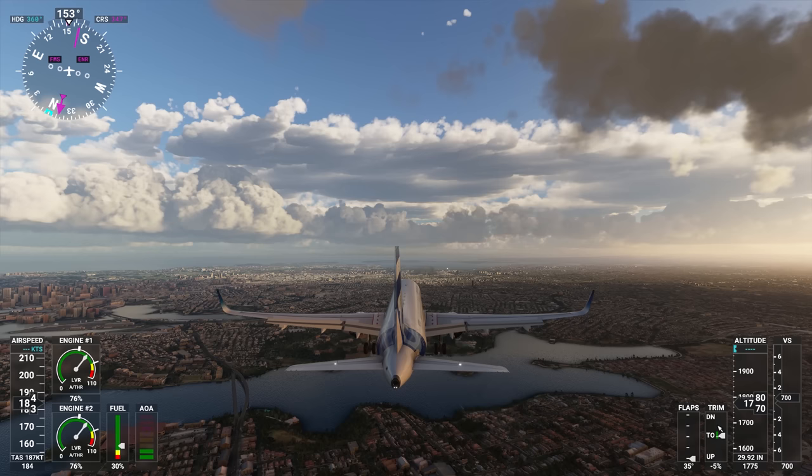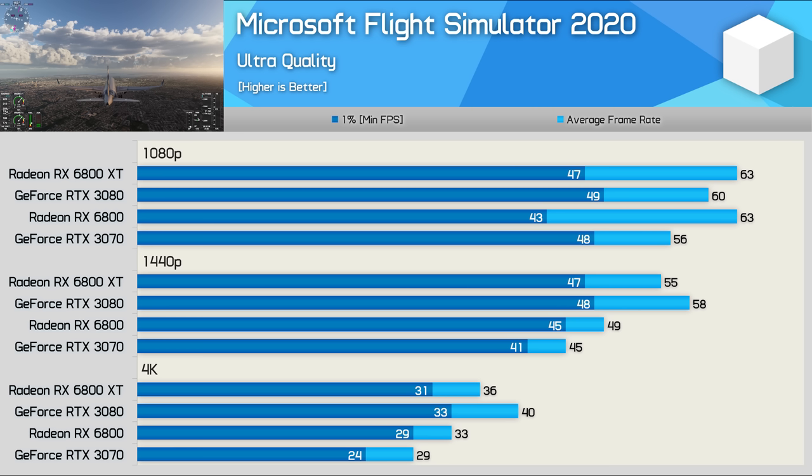Microsoft Flight Simulator 2020 is mostly CPU limited at the lower resolutions, and pushing past 60fps when flying over densely populated areas is extremely difficult. The 6800 XT was 5% faster at 1080p, though we're talking about just 3fps more on average. The 3080 then pulled ahead at 1440p to win by a 5% margin, and then a much more significant 11% margin at 4K, allowing the GeForce GPU to reach 40fps, which did make the game noticeably smoother.